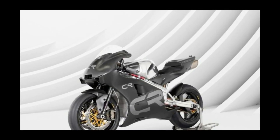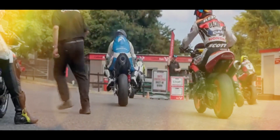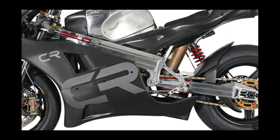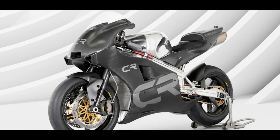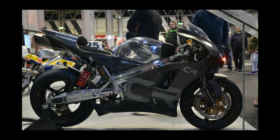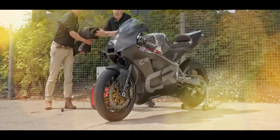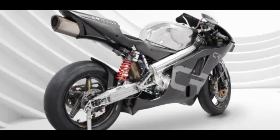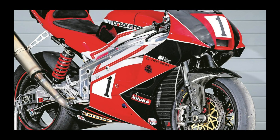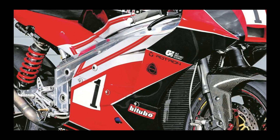Brian Crichton is no stranger to rotary-powered two-wheelers. The former three-time British 50cc class champ wasn't just a triumphant rider, but an engineer as well. He developed Norton's early 1980s rotary-engined road bike into race-winning machines which terrorized the British Superbike Championship from 1988 to 1994. Crichton's bikes won the top prize thrice, in the 750cc class in 1989 and in the Superbike category in 1990 and 1994.